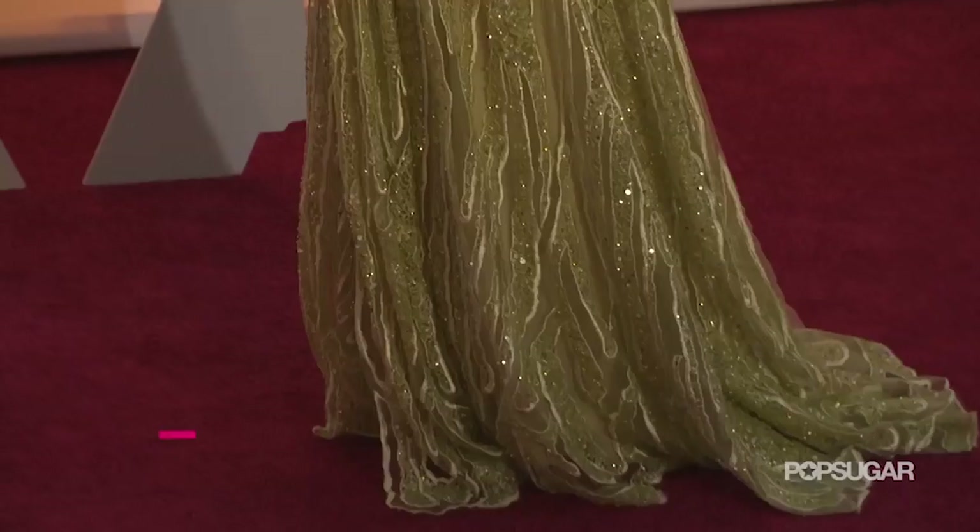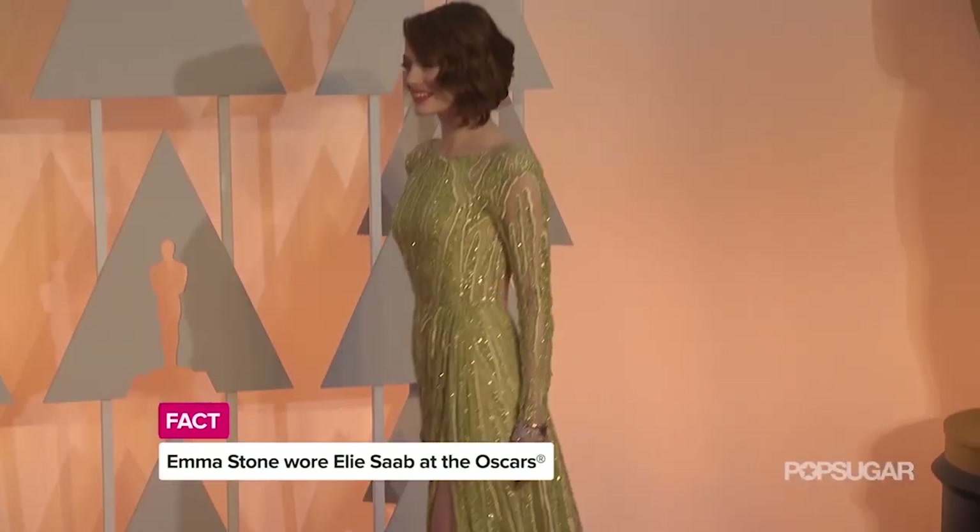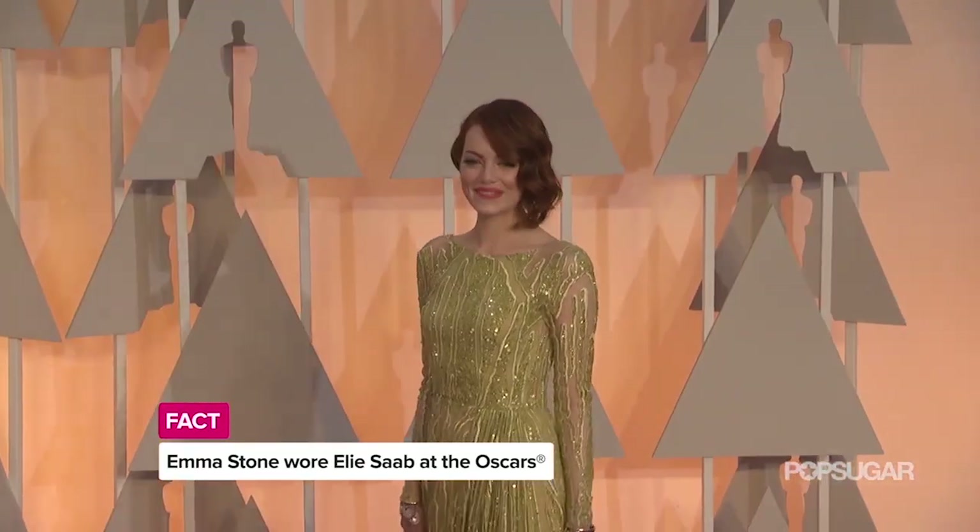This look for the Oscars was quite different from what we were seeing from her most of award season. What was the inspiration? I was just so inspired by the dress when I saw it. The color was so unconventional and different, something I haven't seen walk down a red carpet, and I just felt like it deserved to be met with another unexpected color. It just made me think of nature — I looked at pictures of flowers, like something you would see in a garden.